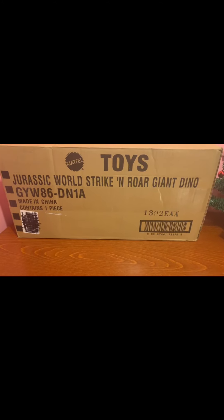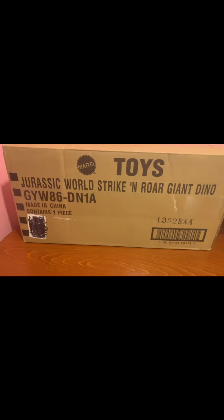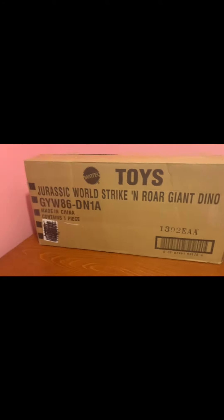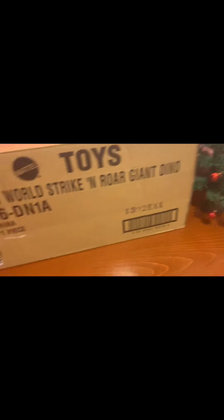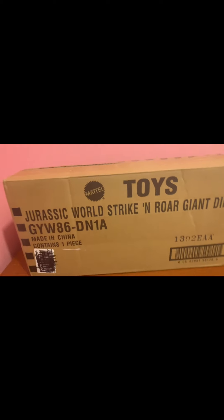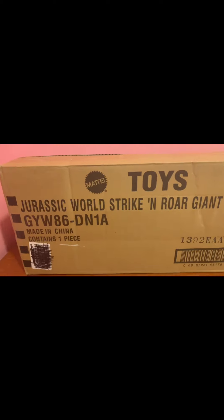Hello everybody, welcome back to another video. Today I got my hands on the Giganotosaurus. I'm not sponsored by Mattel even though it's set up in a Mattel box — it's actually from Amazon, and I can prove it because of the tape. Technically I bought it on Black Friday for a cheaper price.